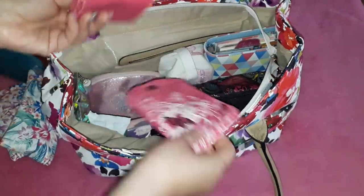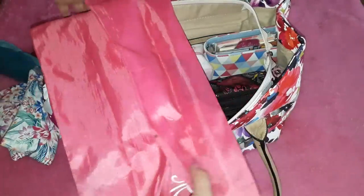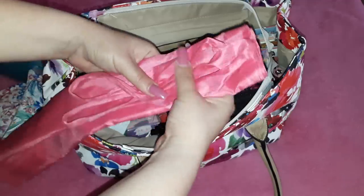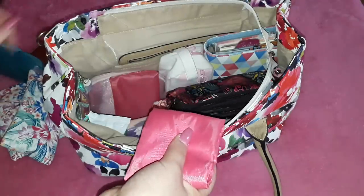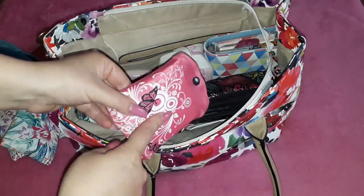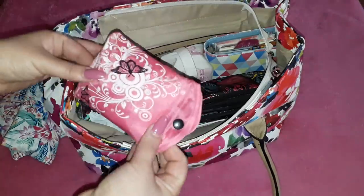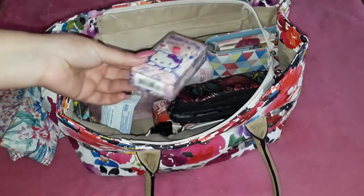I have my foldable bag — this is the second year I've been using it. I have another one in purple. It is big and it's a lifesaver because I often end up making unplanned purchases, and not many shops give you bags anymore. It also comes in handy when I need to change from heels to flat shoes, since my heel shoes sometimes end up in this bag.